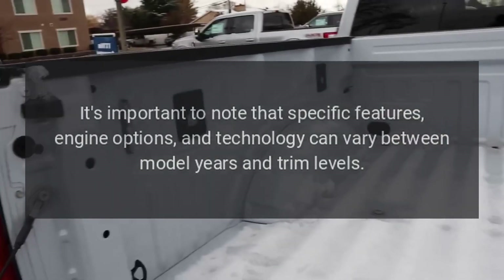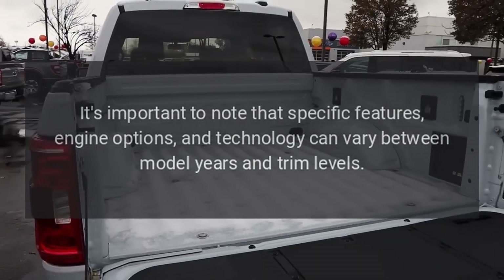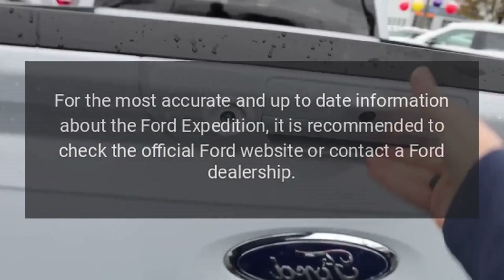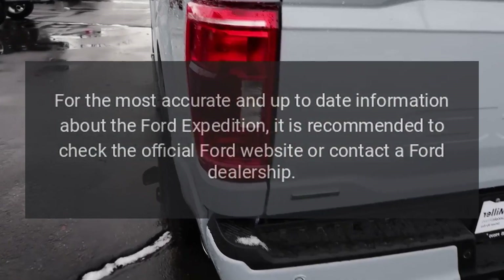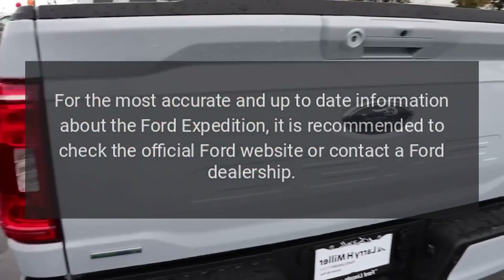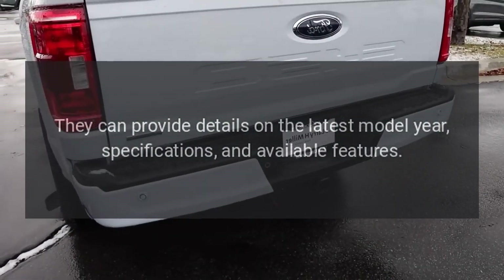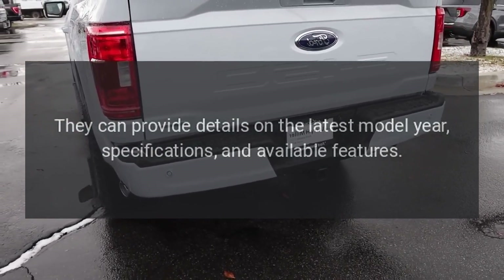It's important to note that specific features, engine options, and technology can vary between model years and trim levels. For the most accurate and up-to-date information about the Ford Expedition, it is recommended to check the official Ford website or contact a Ford dealership. They can provide details on the latest model year, specifications, and available features.